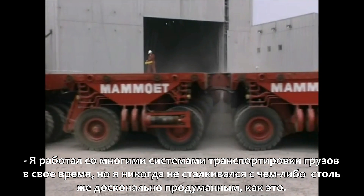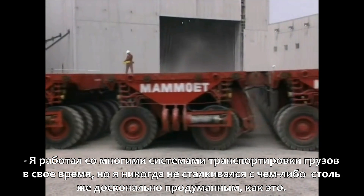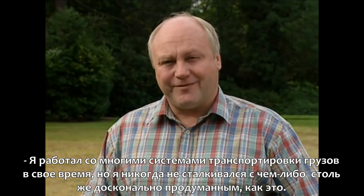I've worked with a variety of transport systems in my time. I've never come across anything quite as clever as this.